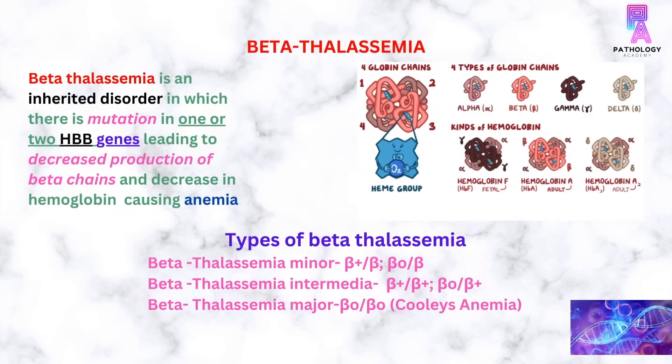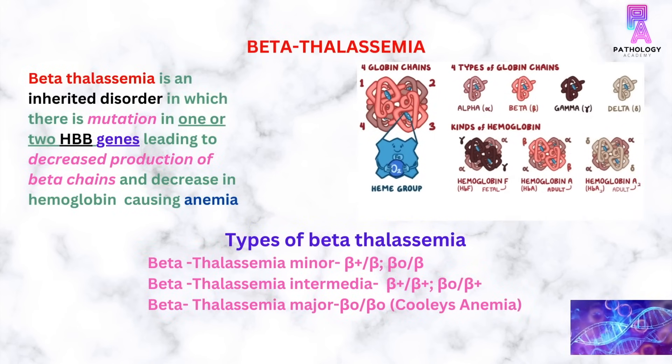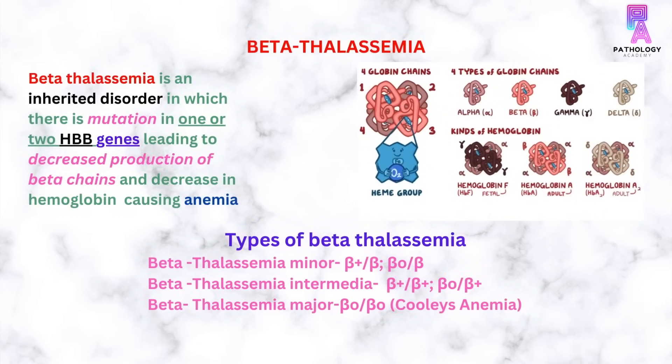In beta-thalassemia minor, there is a mutation in one HBB gene. However, in beta-thalassemia intermediate and major, there are mutations in both HBB genes.